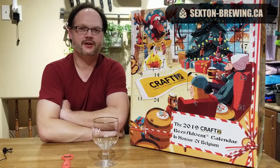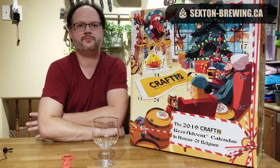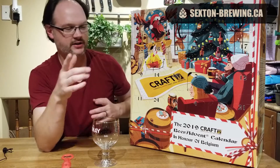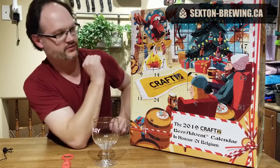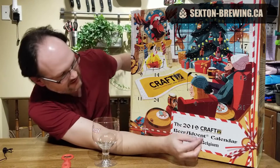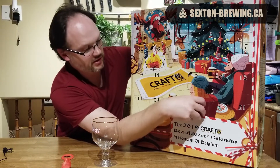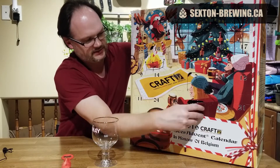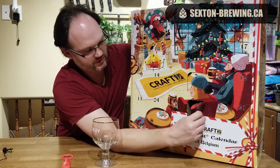Hey beer fans, Ashley here from sexanddash-brewing.ca, back again for day four of the craft beer advent calendar Belgium edition. I double checked — I know exactly which box number four is in, so I'm not going to make that same mistake again. So far I've been pretty impressed with the three beers I've had; it's all been pretty good, no issues with them whatsoever.